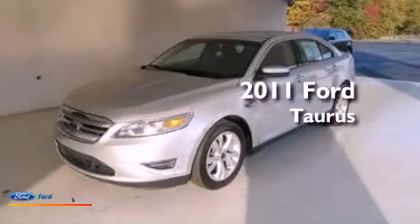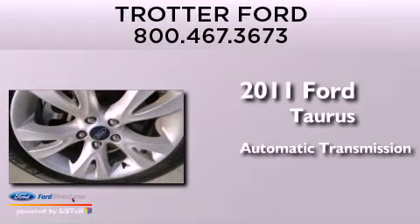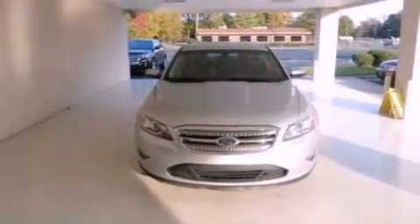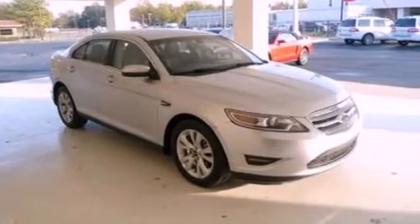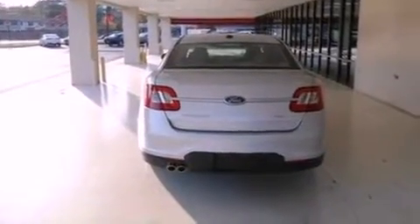This is a 2011 Ford Taurus. This four-door sedan has an automatic transmission and a 3.5-liter V6. Its top features include traction control and stability control systems, commercial-free satellite radio, big 18-inch wheels, and a tire pressure monitoring system.